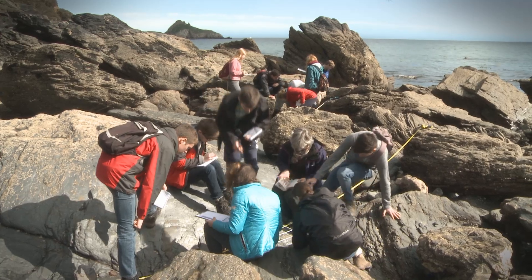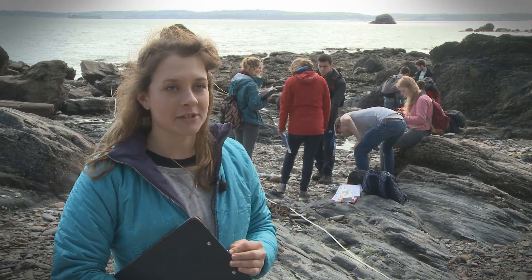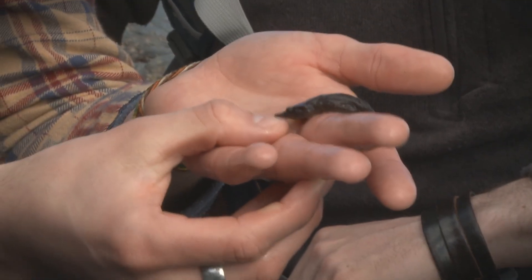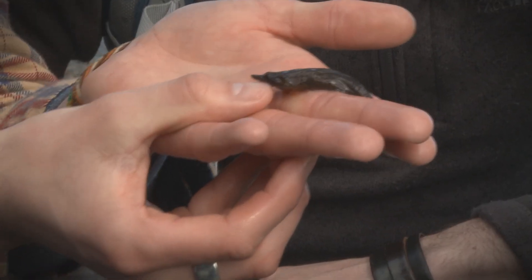In our previous modules we've been learning about all field techniques and the theory of them, so now I think this is a really good opportunity to put them into practice and actually do them in the field environment. It also has quite a flattened body and almost a duckbill-shaped mouth.